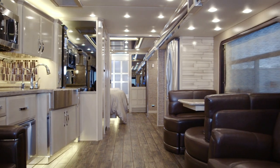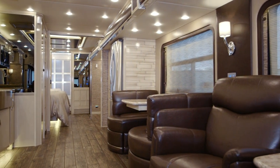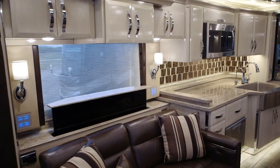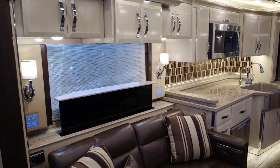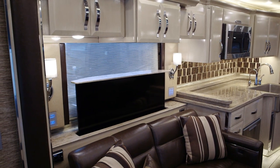In this particular coach, we went ahead and optioned in the recliners with the lampstand. Standard on this floor plan is going to be that 49-inch 4K UHD TV and the Blu-ray player. We upgraded to the Bose SoundTouch 300 sound bar this year.